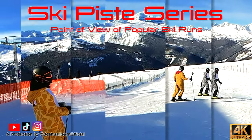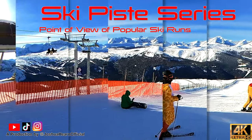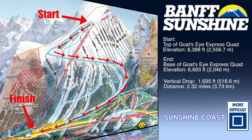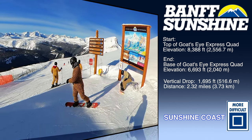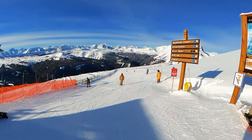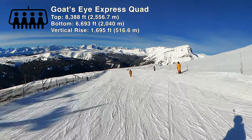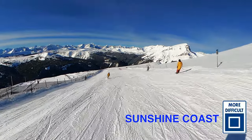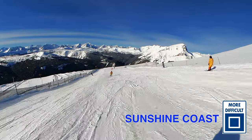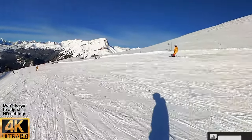Hey this is Josh and welcome back to the Ski Piss series, a point of view look at popular ski runs from around the world. In this episode we're at Banff Sunshine Village and we're gonna ski down Sunshine Coast. Sunshine Coast starts at the top of Goat's Eye Express Quad on Goat's Eye Mountain. It's a blue rated groomer that snakes its way down the skiable acreage of Goat's Eye Mountain and terminates at Goat's Eye Lodge.